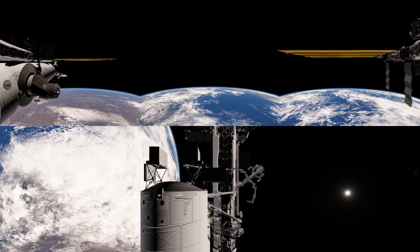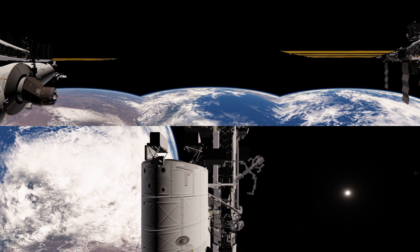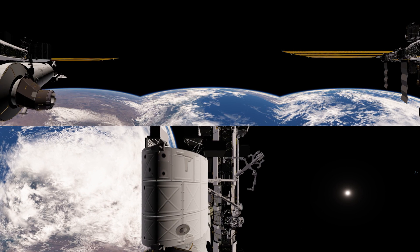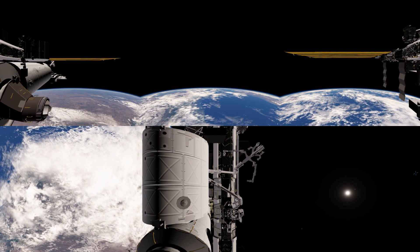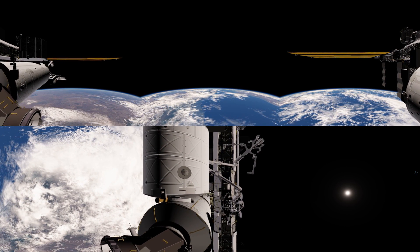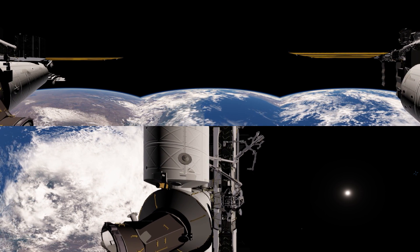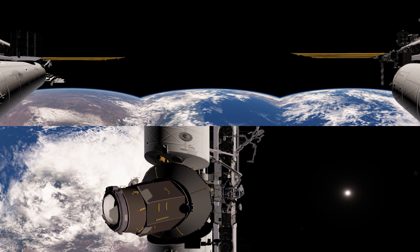But we do have a number of important labs. On the left we have Columbus, which is the Europeans' main research laboratory. In the middle there we have Harmony, which is a structural node that has a docking adapter out of the front — that's where the Space Shuttle used to dock. On the top and bottom of Harmony, we also have docking ports for things like the Dragon and the Cygnus.